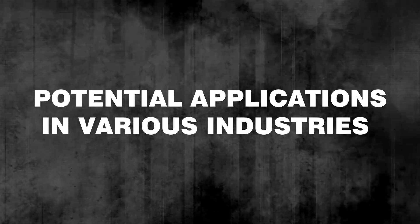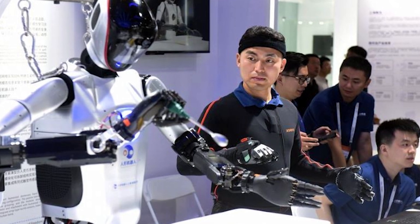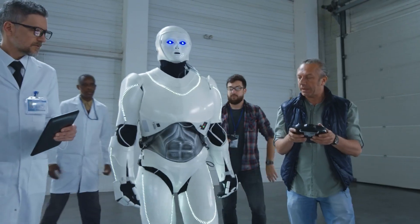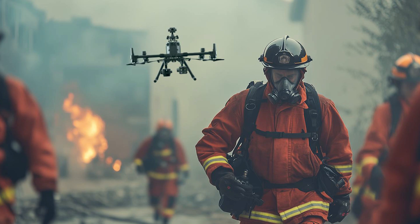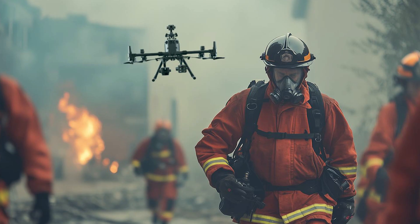Potential Applications in Various Industries: With these capabilities, China's humanoid robot could revolutionize industries from manufacturing and logistics to healthcare and disaster response. In manufacturing, it could handle complex tasks with precision and speed, reducing production time. In search and rescue, its agility and endurance could enable it to reach survivors faster in hazardous areas.